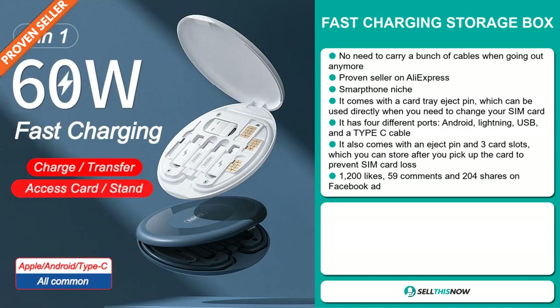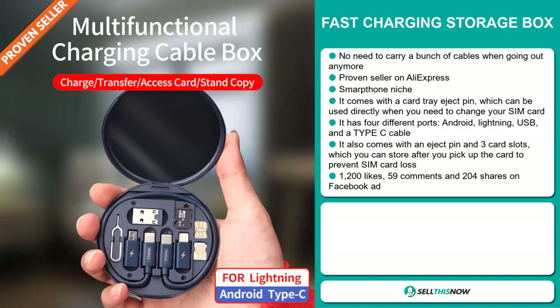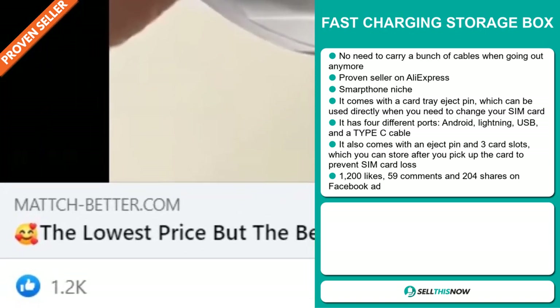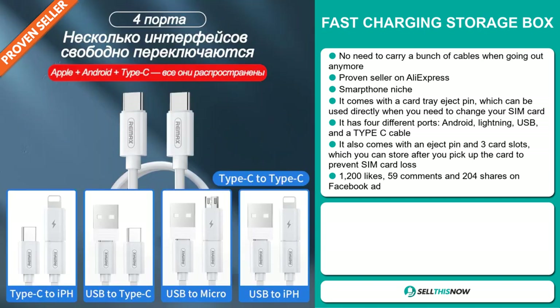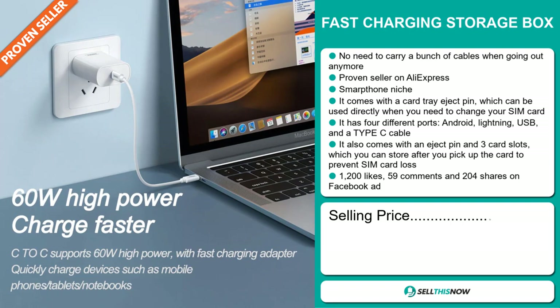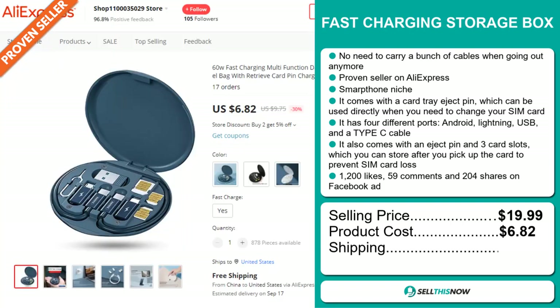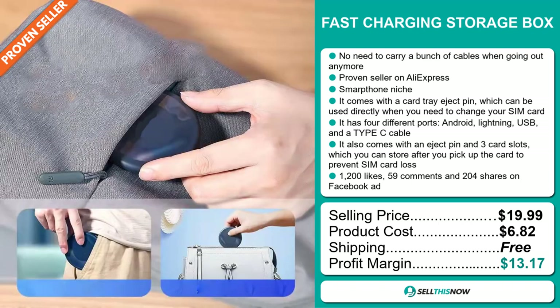It also comes with an eject pin and three card slots, which you can store after you pick up the card to prevent SIM card loss. The Facebook ad has 1,200 likes, 59 comments, and 204 shares. The selling price for the Fast Charging Storage Box is just under $20, whereas the product cost is only $6.82. Shipping is completely free, so you're looking at a good profit margin of $13.17.